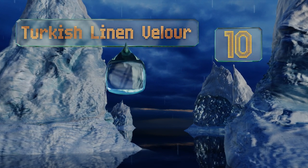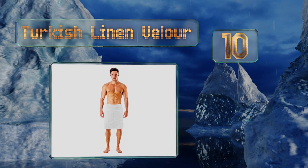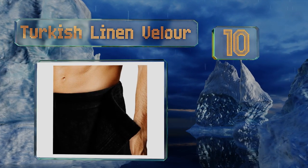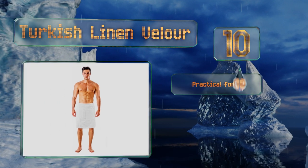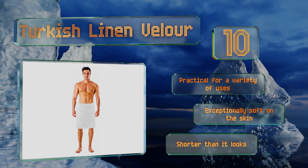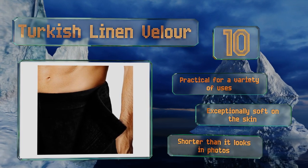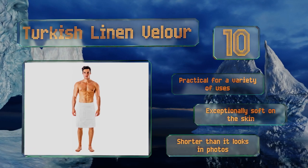Starting off our list at number 10, the Turkish Linen Velour is substantial enough for a secure feel but malleable enough to provide freedom and mobility. It's one of the top values out there — one size fits all, so all you have to do is choose a color and wait for delivery. It's practical for a variety of uses and exceptionally soft on the skin, however it is shorter than it looks in photos.